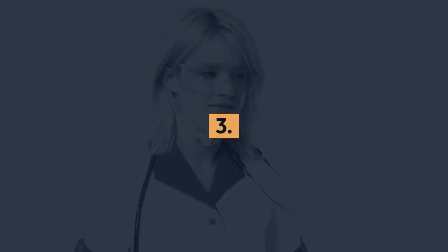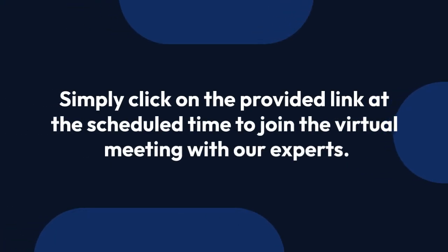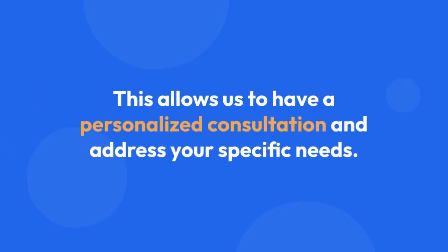Step 3: Join the virtual consultation. If you have scheduled a virtual consultation, we will provide you with a Zoom link in your calendar invite and email. Simply click on the provided link at the scheduled time to join the virtual meeting with our experts. This allows us to have a personalized consultation and address your specific needs.